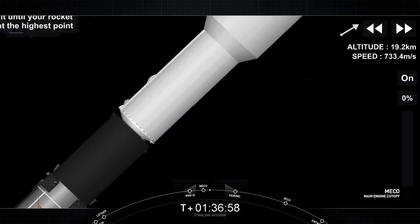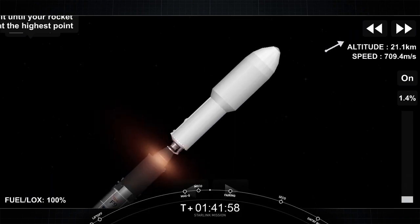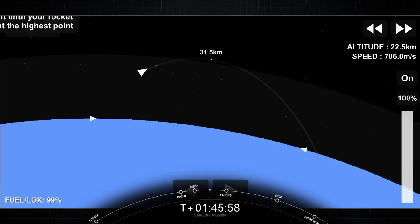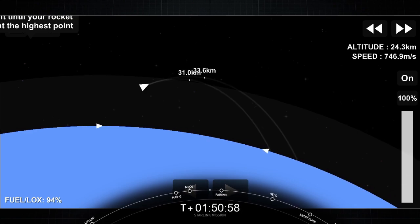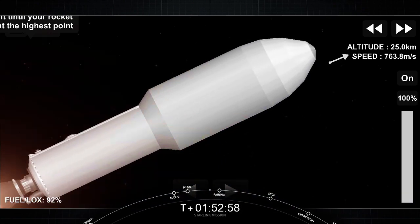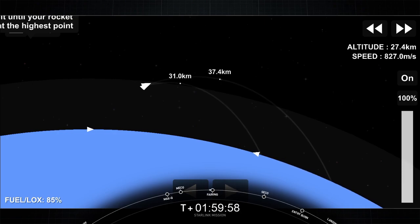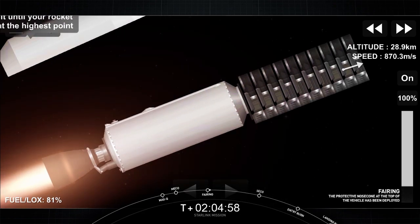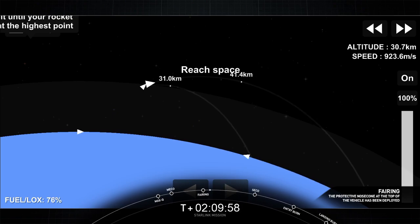Stage separation confirmed. There on your screen — condition and throttle up complete. As the MVAC nozzle begins to develop that bright glow, we can see that all three events happened in quick succession. On the left-hand side of your screen, we have the first stage. In the background behind the first stage — I absolutely love this view — we've got some nightlights of the Space Coast behind it. Separation confirmed. There we heard the call-out for fairing separation.